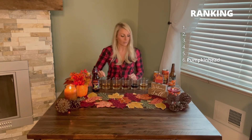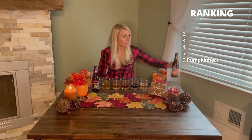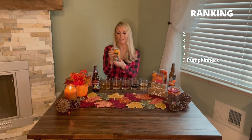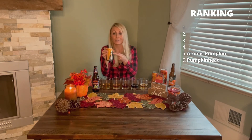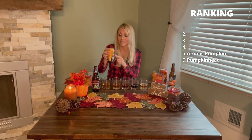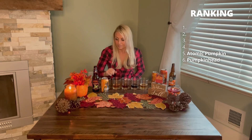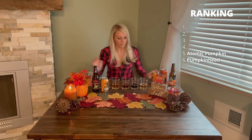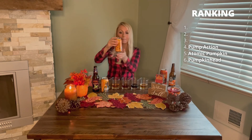Number five is the Atomic Pumpkin from New Belgium. It's a cool can with a skeleton hat — the kind of hat I actually like to wear in the winter. Number four is from Four Noses — it's the Pump Action Imperial Pumpkin Ale.